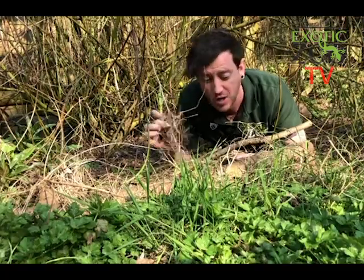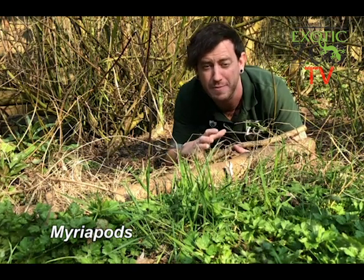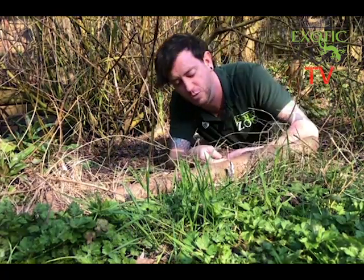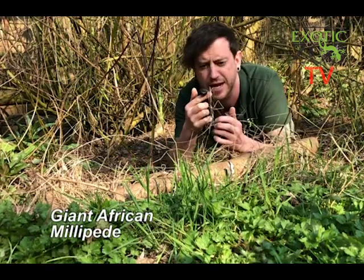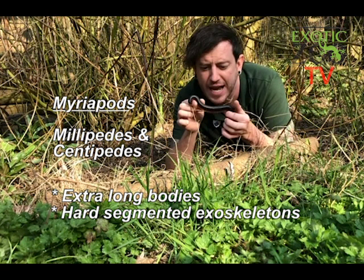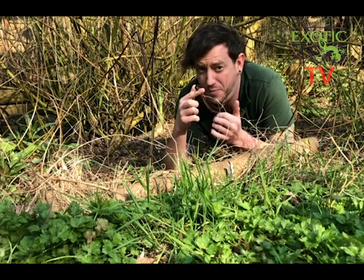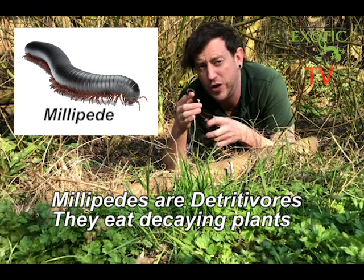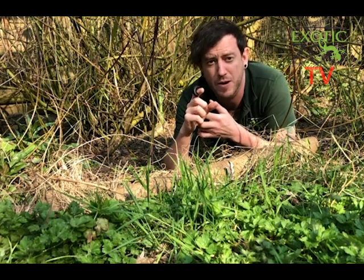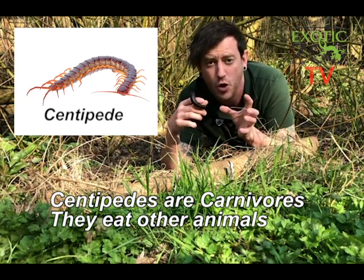You're going to have to really dig through the leaf litter or lift a log to find our last group of mini-beasts: myriapods. Myriapods are the group with the most legs, and they include Millie the giant African millipede, who we're going to meet today. We also get centipedes. They have extra-long bodies, hard segmented exoskeletons, and usually one or two pairs of legs per segment. Millie the millipede is a detritivore, meaning her diet consists of dead and decaying plant matter — nice and friendly and safe to hold. Centipedes, however, are carnivores with sharp fangs that eat other animals.